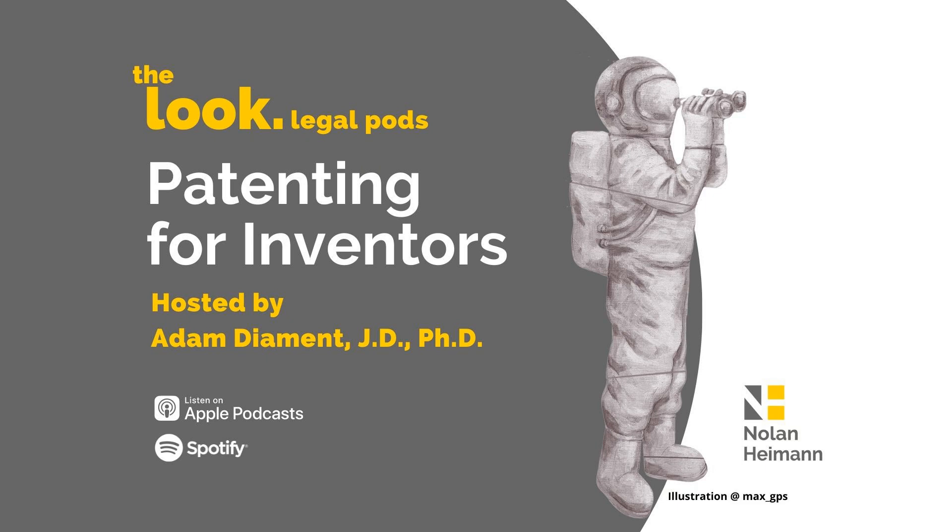Hello and welcome to the Patenting for Inventors podcast. This is episode 139 and is titled, How Do I Know If My Design Is Patently Obvious? My name is Adam Diamond, a registered patent attorney and partner at the law firm of Nolan Hyman in Los Angeles, California. I'm going to talk today about an interesting case that has come up in design patent law.